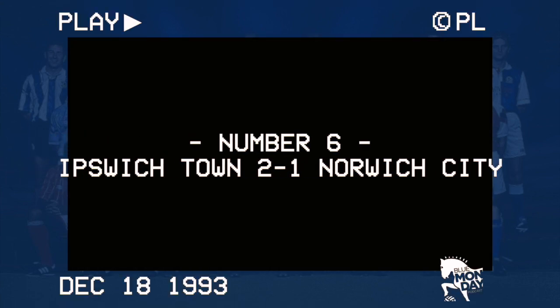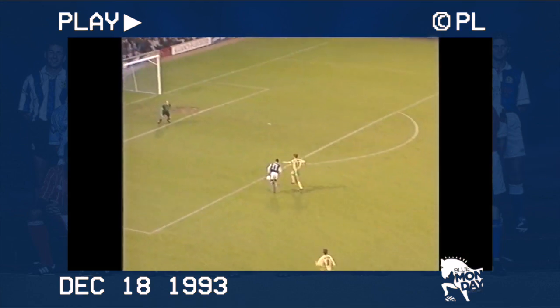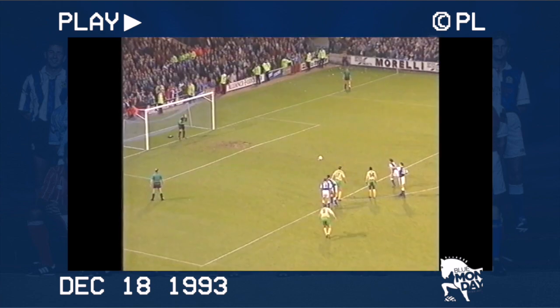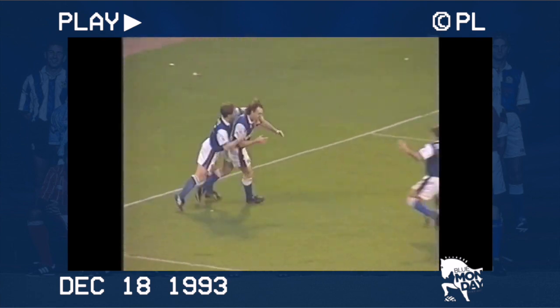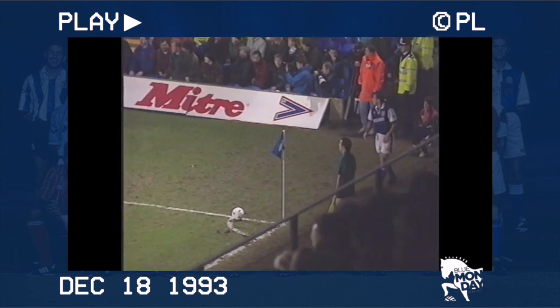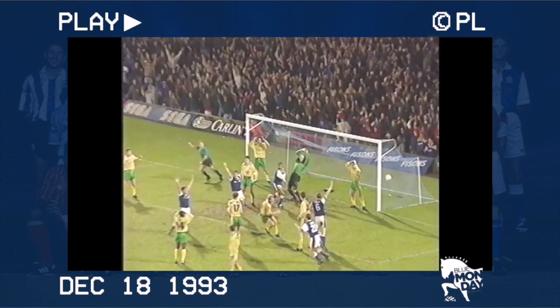Number 6: Ipswich 2, Norwich 1. More Christmas joy against the old enemy, and neither side had really managed to start the 93-94 campaign as well as they'd done the previous season. Town took the lead via a John Wark penalty after only eight minutes. Mark Bowen equalised before half-time and the game appeared to be heading to a stalemate until the very last moment, when Norwich defender Gary Megson rose highest to head a Town corner past keeper Bryan Gunn and send the Town fans into delirium.